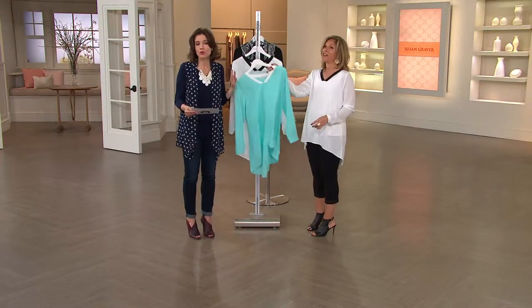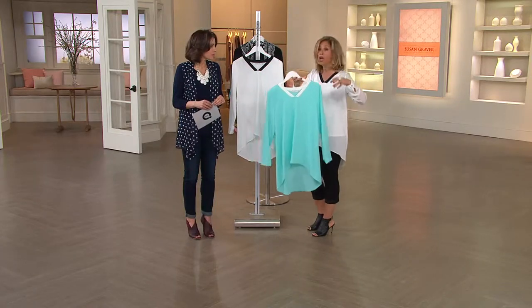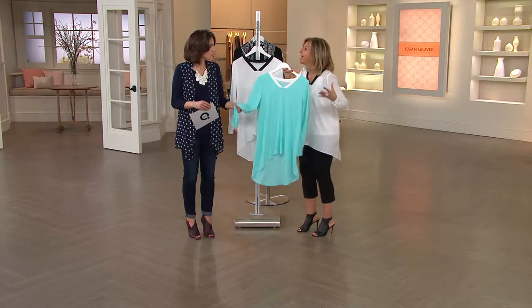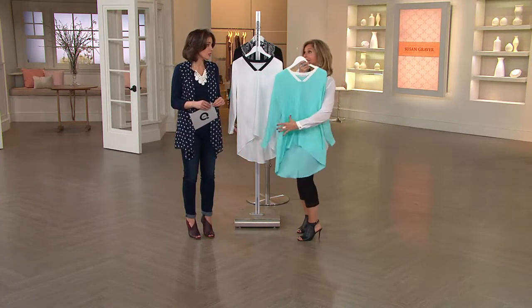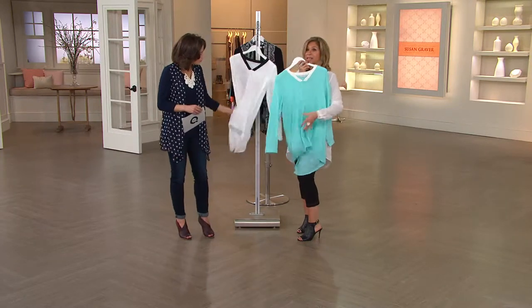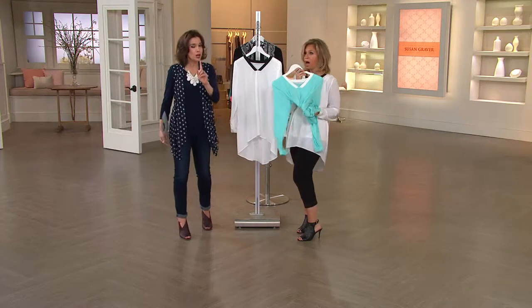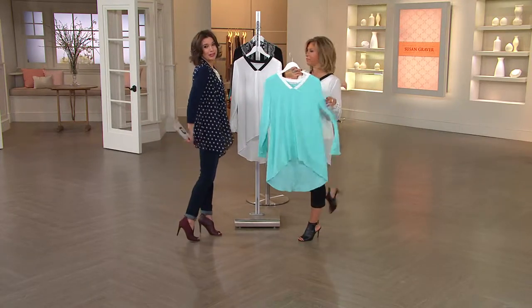It's machine washable, tumble dry. I've tested it — we throw it in the washing machine, pull it out of the dryer, and it still feels like really expensive silk. You don't have to iron it at all. And you can sit in it all day and it doesn't wrinkle. Especially on a long top, you don't want to stand up and be wrinkled in the back.